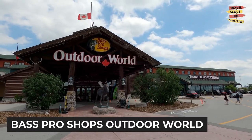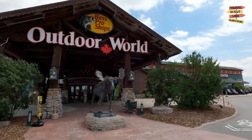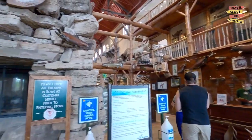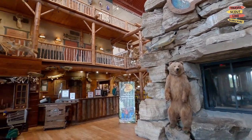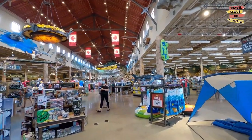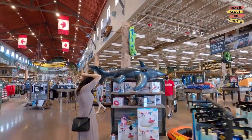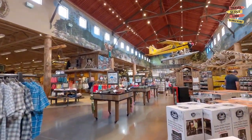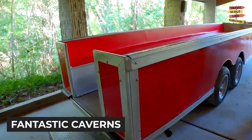Gear up for an adventure at Bass Pro Shops Outdoor World, the ultimate destination for outdoor enthusiasts. Explore this massive store that offers everything from fishing gear to hunting equipment, camping supplies, and more. Take a walk through the wildlife exhibits, marvel at the giant fish tanks, and even try your hand at the archery range. Bass Pro Shops Outdoor World is a haven for those who love the great outdoors.